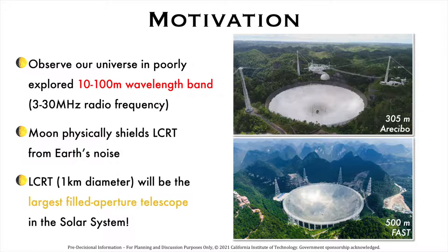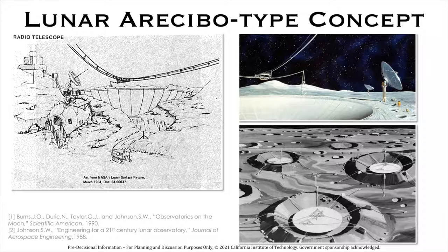The largest filled aperture telescopes on Earth are the former Arecibo Observatory with 305 meter diameter and the FAST telescope with 500 meter diameter. LCRT with 1 kilometer diameter will be the largest filled aperture telescope in the solar system. The idea of building an Arecibo-type telescope on the moon has been around since the 1950s, and here is an illustration from 1984 showing such a telescope concept.